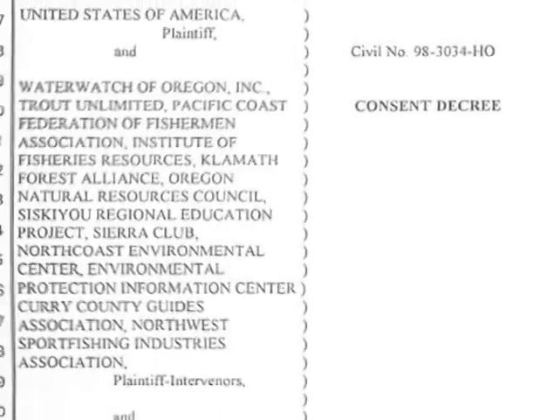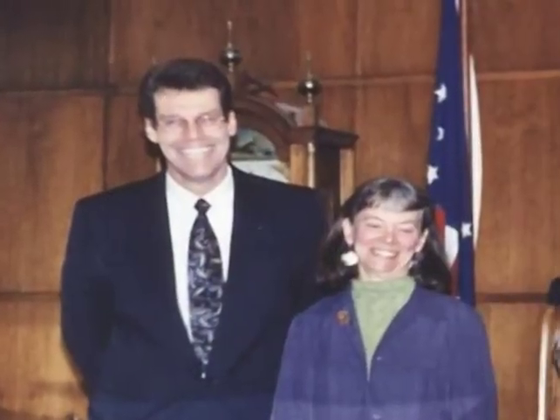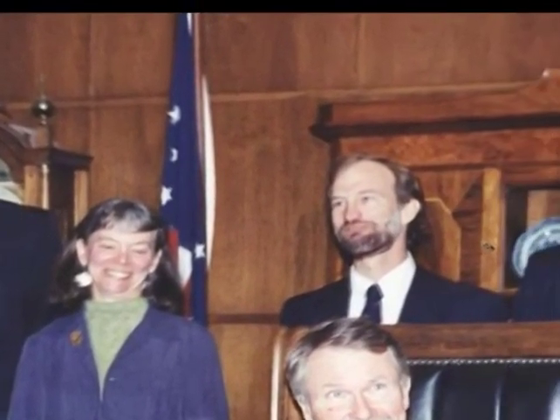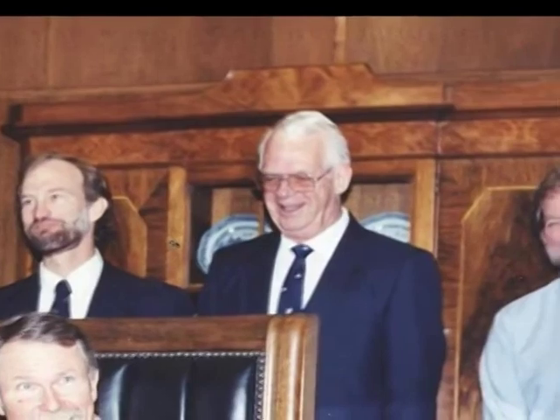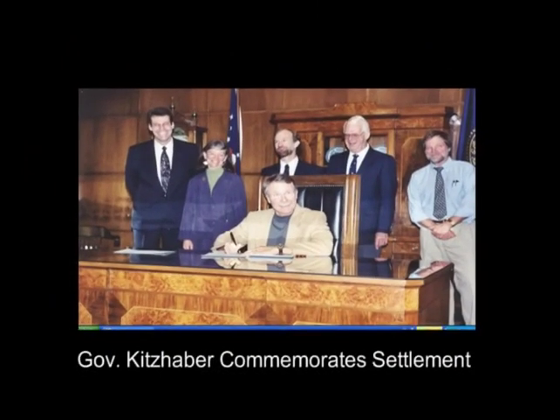The agreement was entered as a consent decree in federal court in August 2001. This agreement would not have been possible without the hard work, dedicated advocacy, and litigation by Water Watch and other conservation, commercial fishing, and sport fishing industry organizations and individuals, and without state and federal agencies willing to enforce environmental laws.